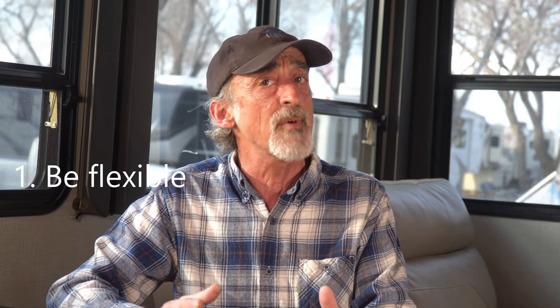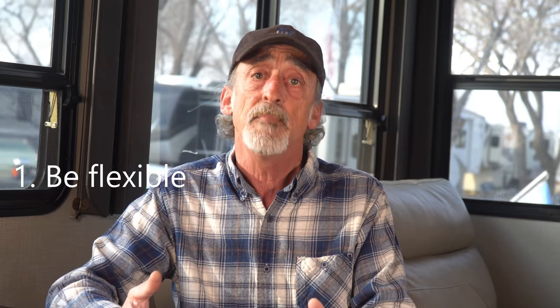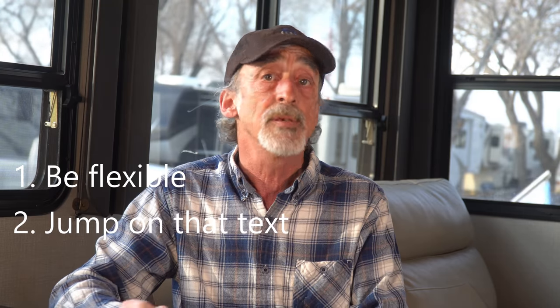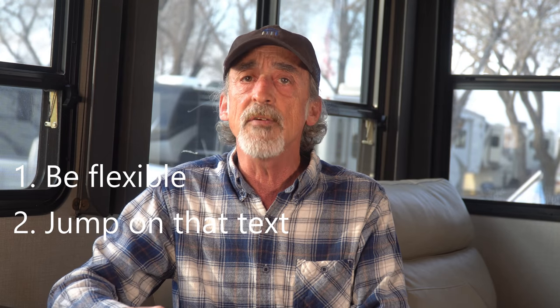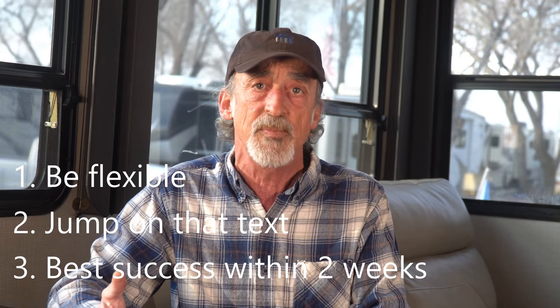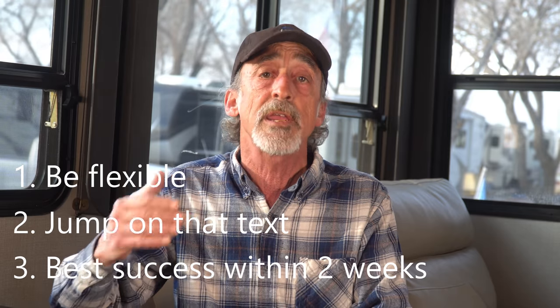Now we'd like to share a few tips gained from our experience using CampNab to help your success. For one thing, it helps to be flexible — that may mean changing your arrival window by a day or two, or being willing to move campsites. Maybe you can get one day here, a couple of days there, so you may have to move during the course of your stay. Also, when you get that text alert, you need to jump on it immediately. Otherwise, somebody else is going to discover that open campsite and book it before you can get there. Finally, we've found that the greatest success is within two weeks of your arrival date — and when you think about it, that makes sense. When are people canceling their reservations? Right at the last minute. So generally speaking, we found the most success finding an available campsite through CampNab within two weeks of our planned arrival date.